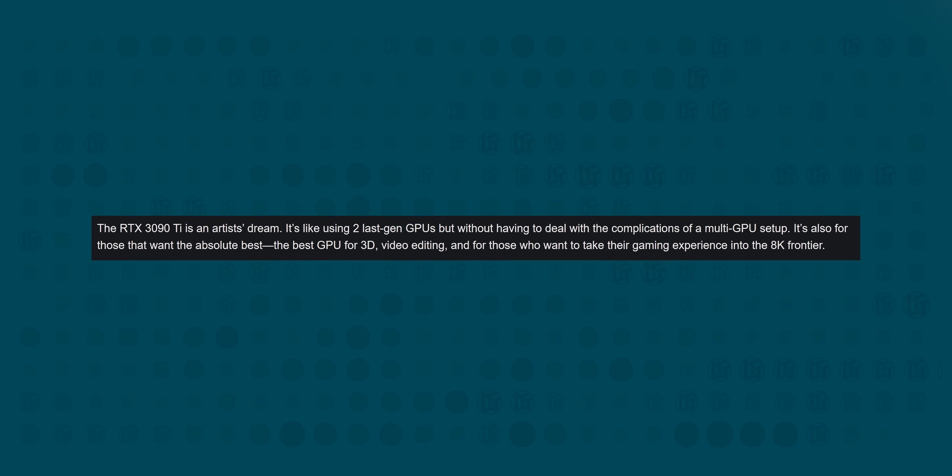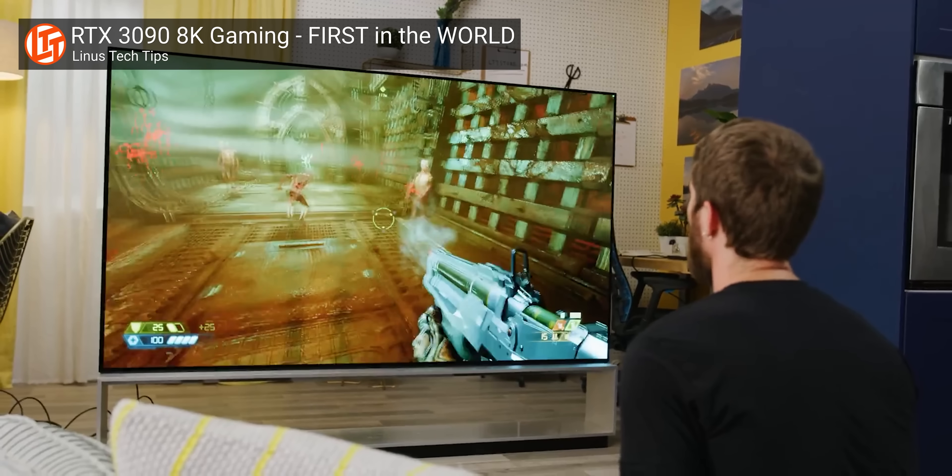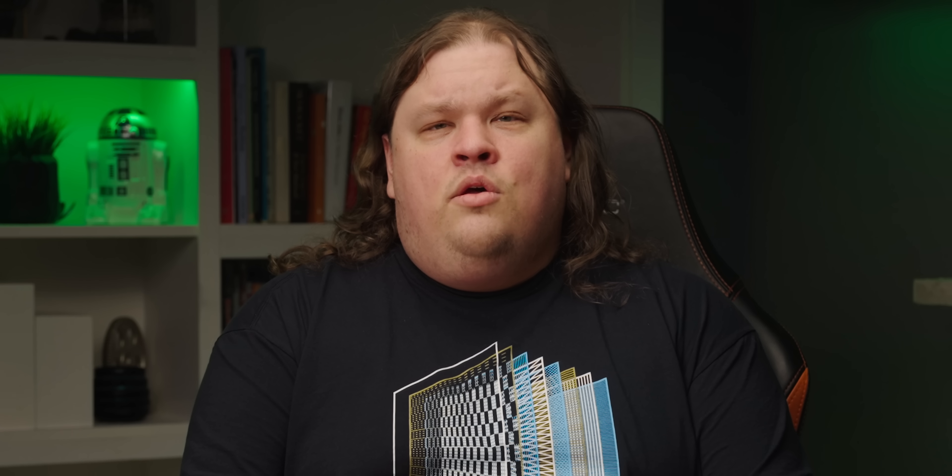But if you want this thing — if you're one of the people that Nvidia says want the absolute best — then I don't know what to tell you. Perhaps money is no object and you want to get as close to that 8K gaming promise as you can. Or maybe that extra little bit of blood squeezed from the stone is exactly what you need for peak productivity. I disagree. What is peak productivity is this segue to our sponsor.